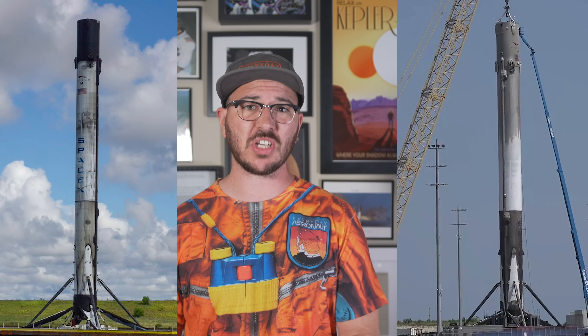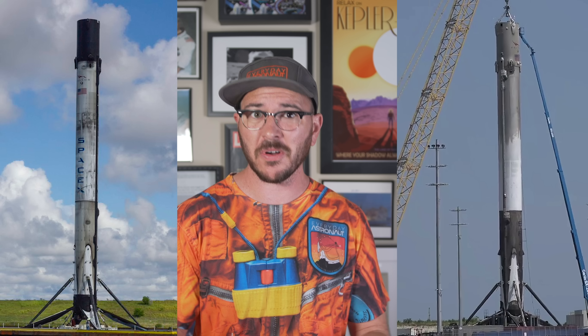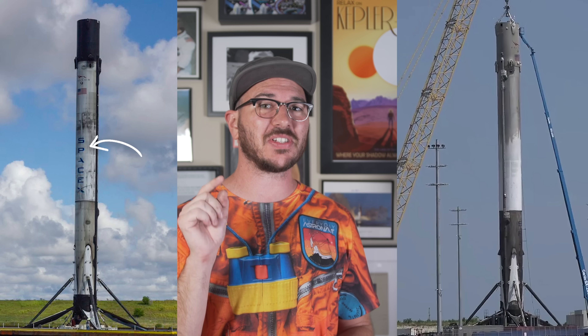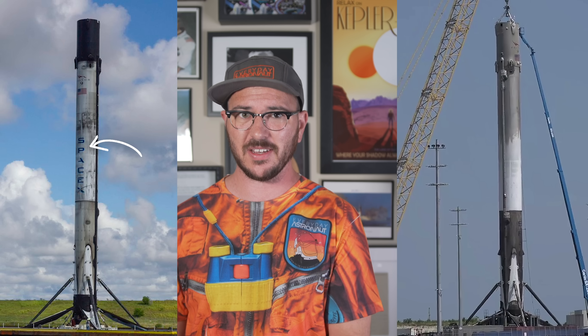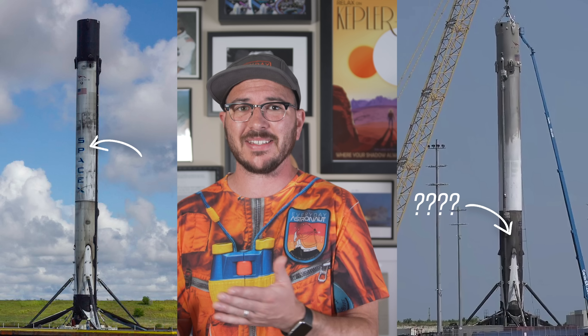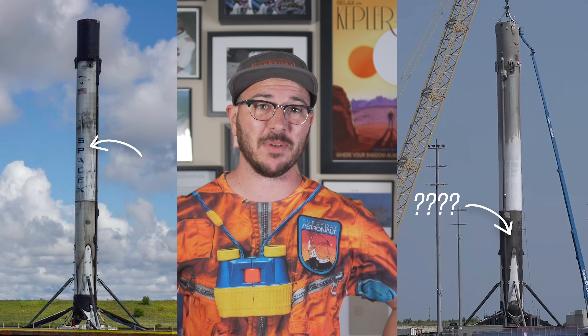SpaceX also cleverly changed the position of the SpaceX logo to the oxygen tank. This little trick is amazing because now you can actually still see the logo after the booster lands — unlike previously landed boosters whose logos were so hidden in soot you couldn't see them by the time they landed.